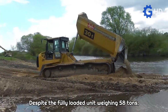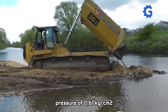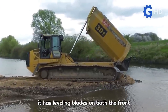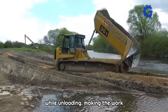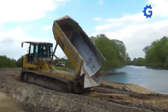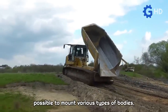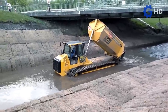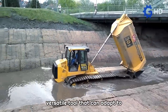Despite the fully loaded unit weighing 58 tons, the machine only exerts a ground pressure of 0.61 kilograms per square centimeter due to its long and wide undercarriage. Additionally, it has leveling blades on both the front and rear, which allows for load distribution while unloading, making the work more efficient overall. The machine can be fitted with various types of bodies, such as dumpers and spreaders, depending on the task at hand, making the Raupen Transporter a versatile tool that can adapt to different work situations.